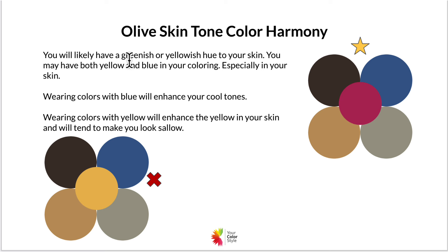If you have a greenish or yellow hue to your skin, wearing colors with blue are going to enhance your cool tones. Unfortunately, wearing yellows is going to enhance the yellow already dominant in your skin — which is also in the green — so it just makes it more pronounced, and that's usually not desirable.